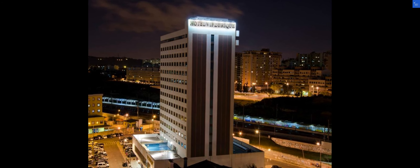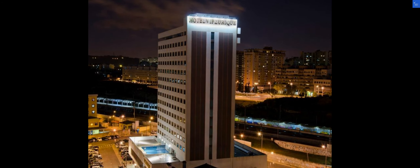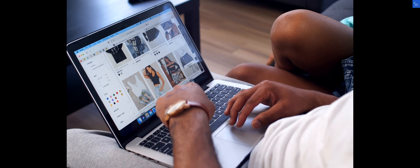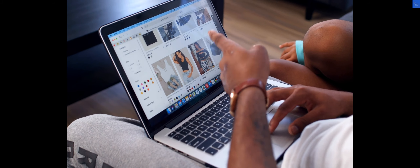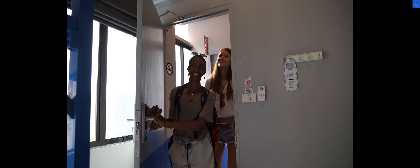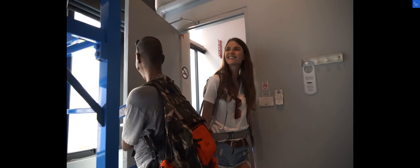Let's start with the rooms at the VIP Executives Eureka Hotel. With 252 stylish rooms, you'll find comfort and relaxation at its best. Each room is equipped with a flat-screen satellite TV, work desk, and cozy amenities to make your stay truly enjoyable.